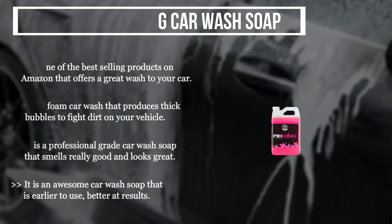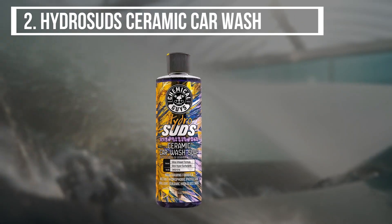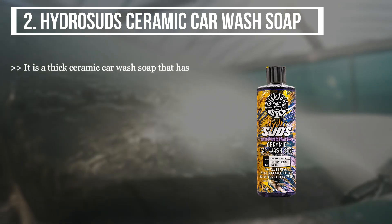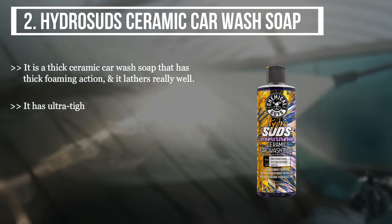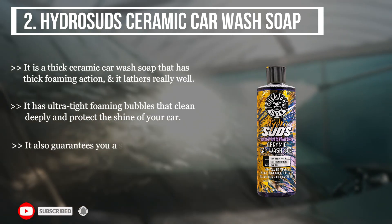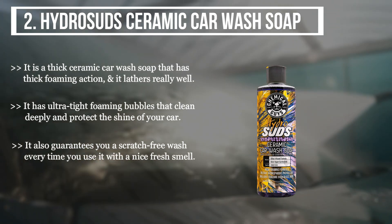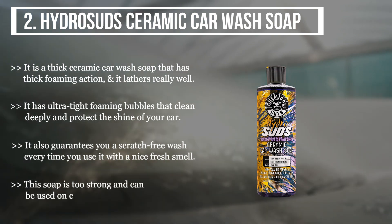The second product is the Hydro Suds Ceramic Car Wash Soap. It is a thick ceramic car wash soap with thick foaming action that lathers really well. It has ultra-tight foaming bubbles that clean deeply and protect the shine of your car. It also guarantees a scratch-free wash every time, with a nice fresh smell. This soap is very strong and can be used on cars, trucks, and SUVs.